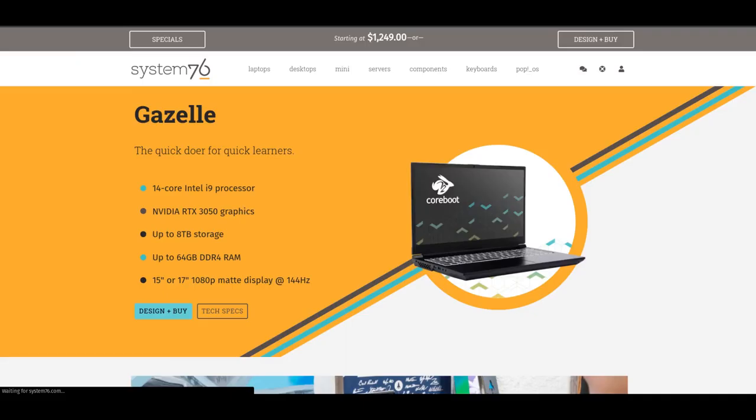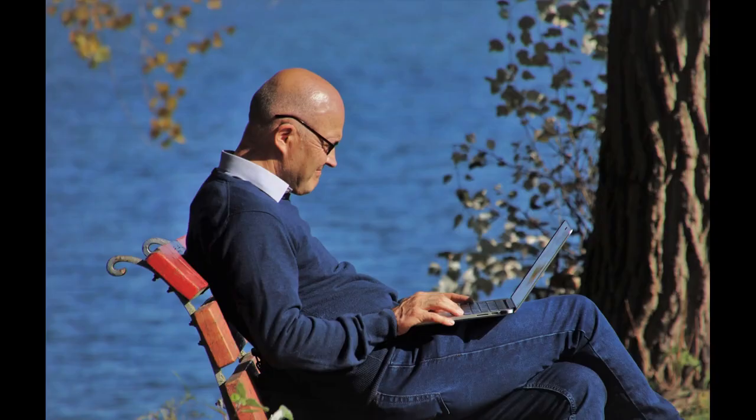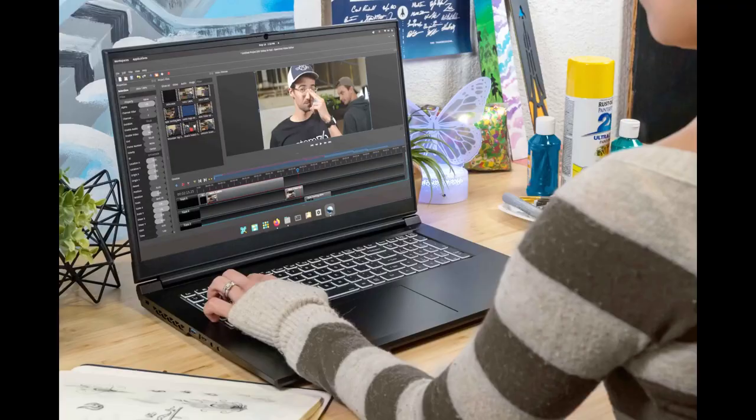Welcome back, everyone. I recently got a System76 Gazelle workstation. I've had my eye on this for a long time and wanted to see what a truly integrated Linux desktop would look like. System76 computers come with a modified Linux operating system pre-installed, so they're basically built for Linux.